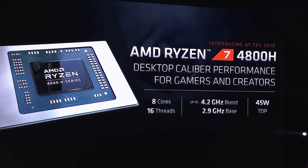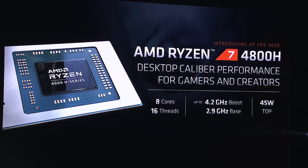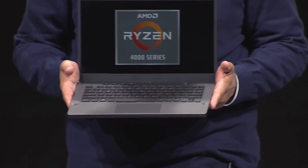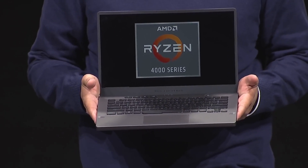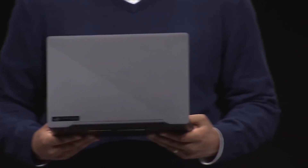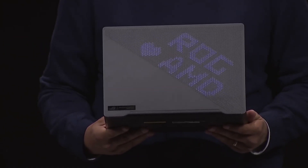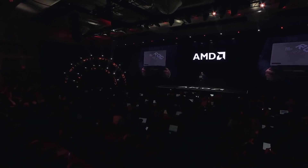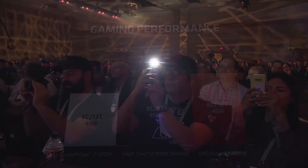There's also the Ryzen 7 4800HS, which is specification-identical to the 4800H except it has a lower 35W TDP. This turns out to be a special variant exclusive to Asus for a period of six months. Asus showed off their upcoming Zephyrus G14 gaming laptop releasing in February using the 4800HS, and according to both AMD and Asus, despite the lower TDP, it should deliver identical performance to the 4800H.